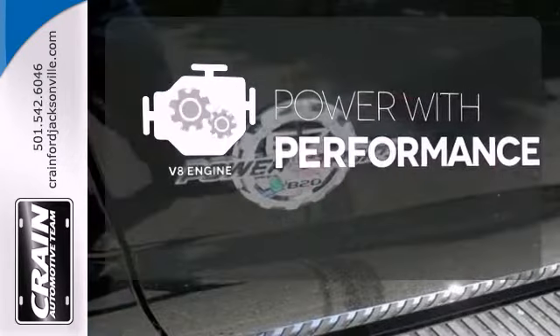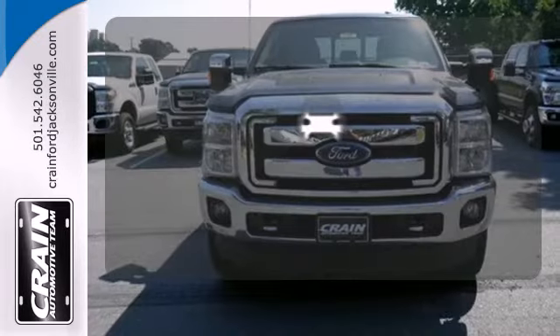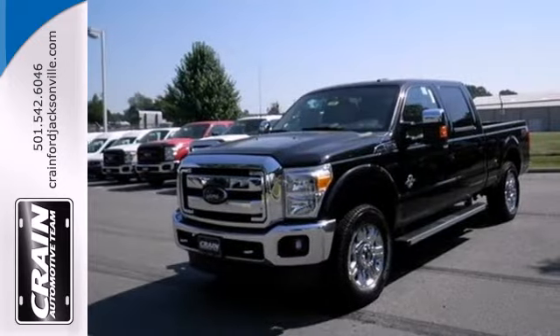The V8 engine gives it that rumble and power. Say goodbye to dinged bumpers with the parking sensors. It's a good-looking workhorse that you can count on. Take it for a test drive today.